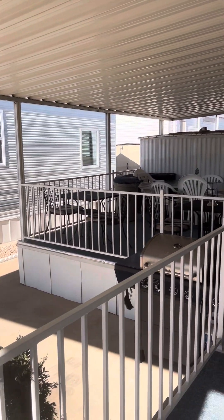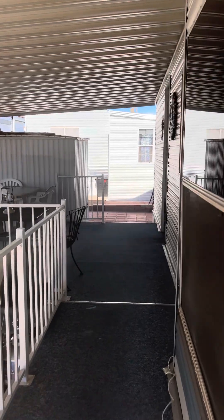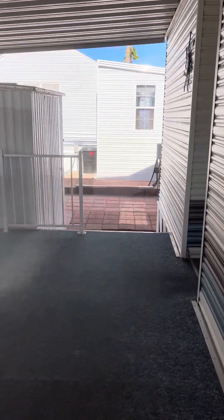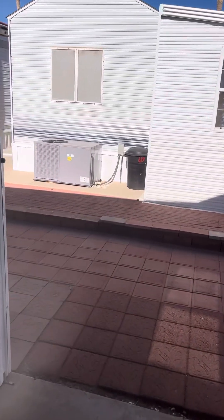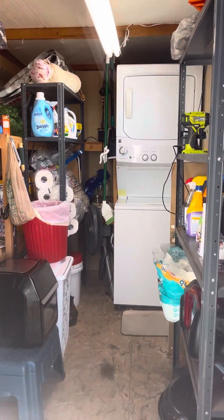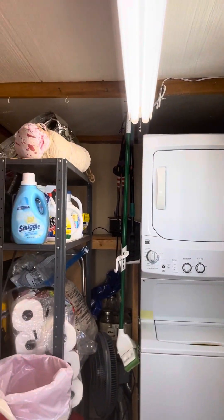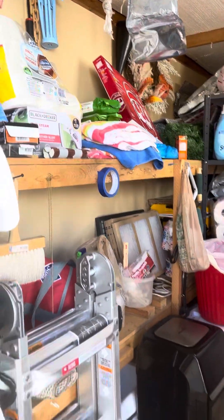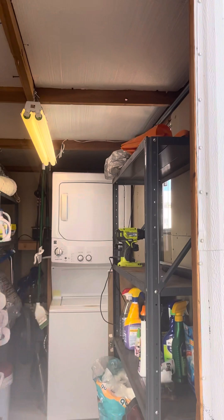There's a nice grill up here as well. Let's pop down and take a look at the shed, which does have a nice stacked washer and dryer in it. The convenience of being able to do your laundry right here is great. That's a newer washer and dryer — doesn't take up much space, and there's plenty of room for storage. Super convenient.